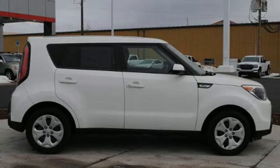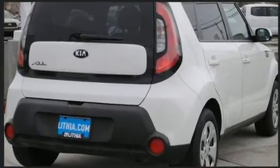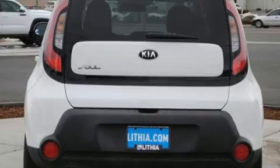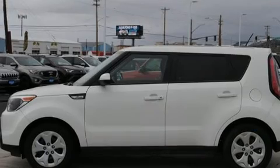Outstanding design defines the 2015 Kia Soul. This four-door, five-passenger hatchback just recently passed the 50,000 mile mark. It features a standard transmission, front-wheel drive, and an efficient four-cylinder engine. Top features include a split-folding rear seat,